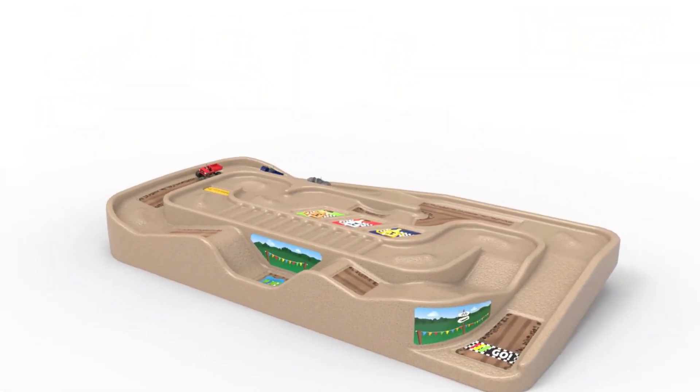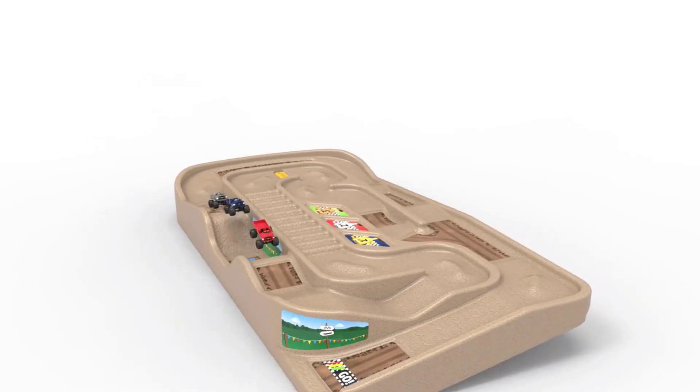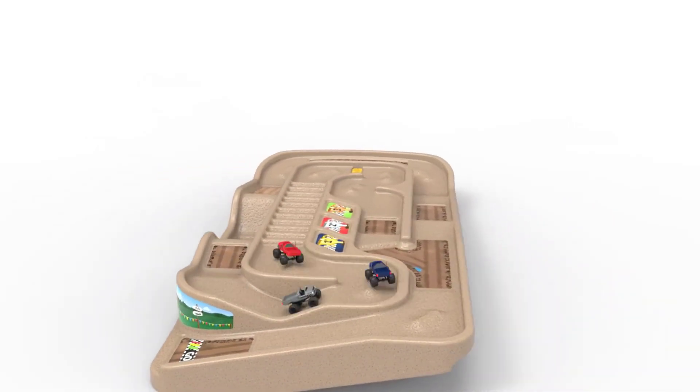What we don't like: May require more effort to push cars around on the track. May not come with a sticker set.